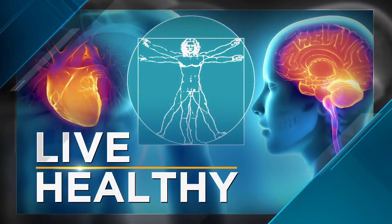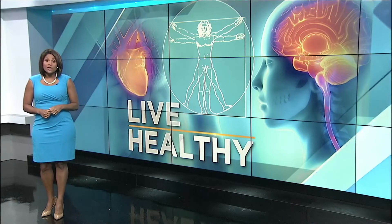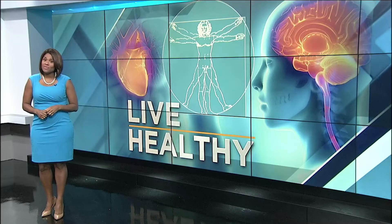Welcome back. We're always looking for stories to help you live a healthier life. With more than 90,000 supplements on the market, the vitamin industry is big business. However, what we don't know is how effective all of those supplements are. But there are steps that you can take to make sure you get the best results.